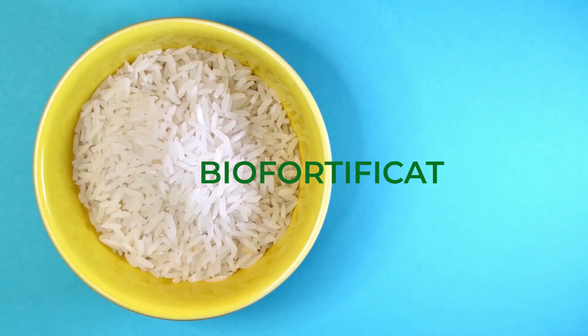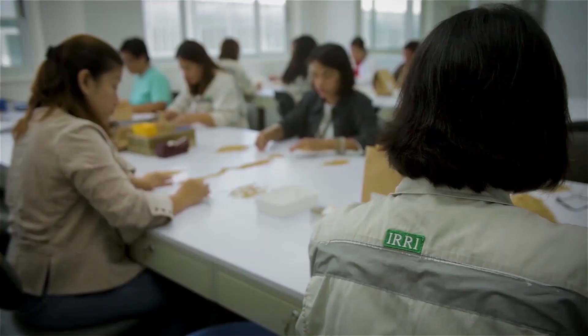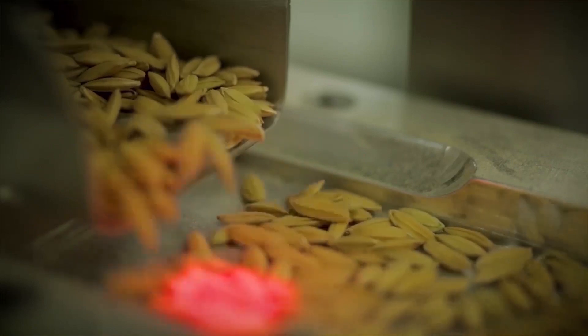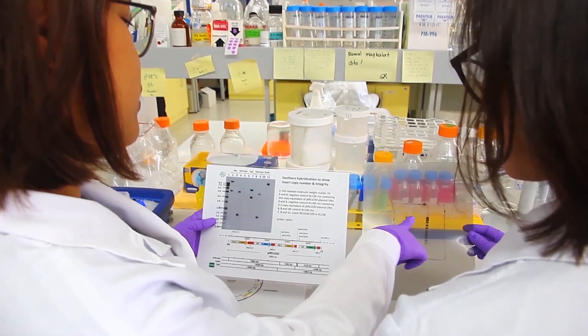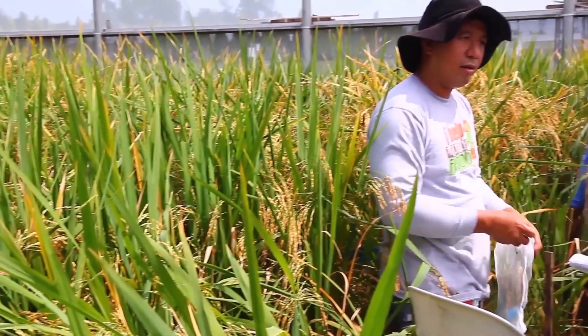Biofortification is the process by which the nutritional capacity of food crops is improved. At IRRI, scientists use biofortification to develop rice with increased levels of micronutrients. Currently, IRRI scientists are exploring three biofortification methods.